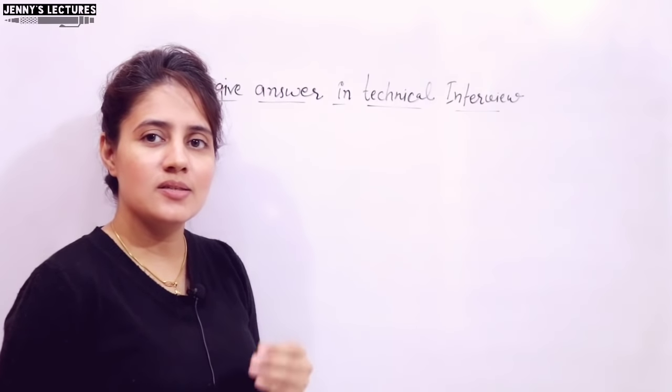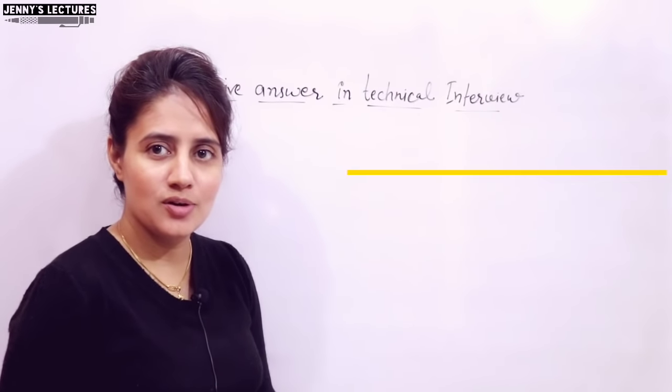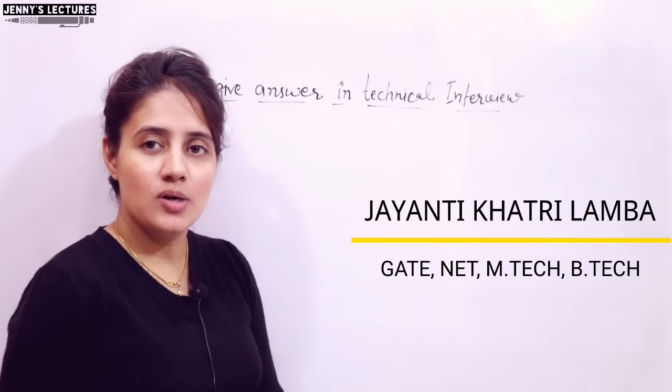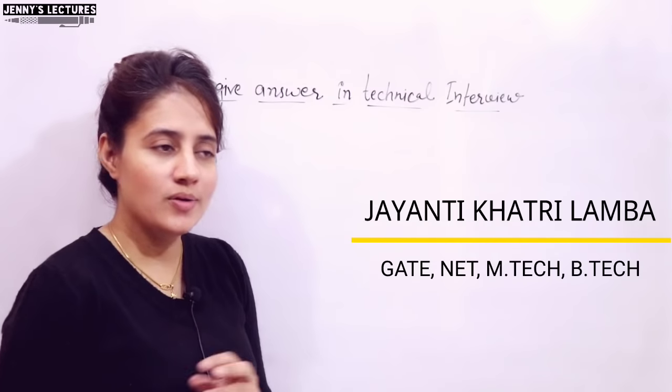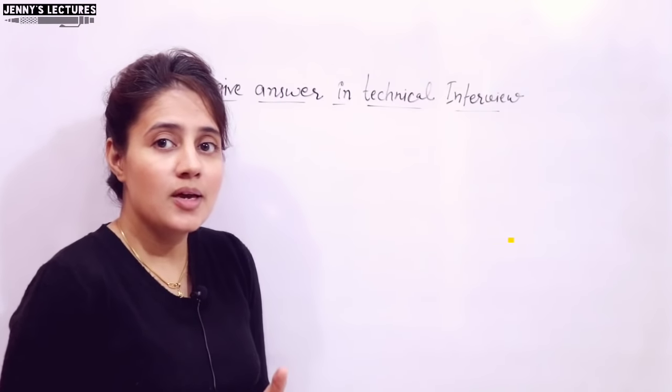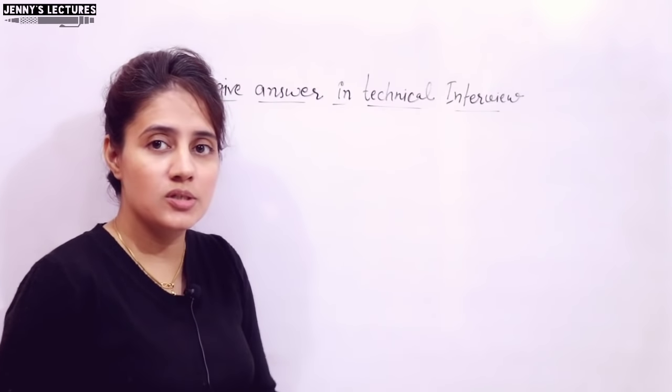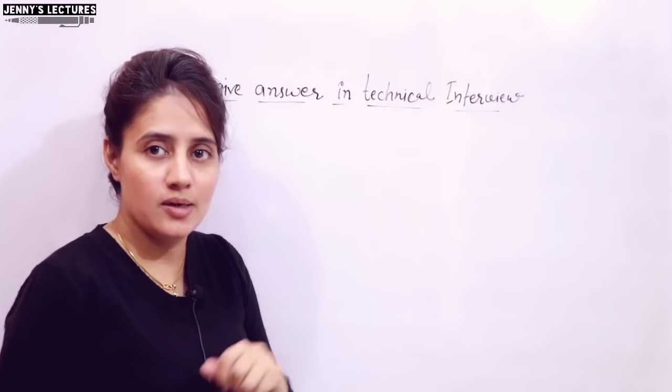In technical interviews, sometimes you face unexpected questions from the interviewer, or sometimes they ask very difficult questions and you have no idea about the answer — you are completely clueless. You haven't heard about that term before. But sometimes they ask easy questions and you know the answer, but how you answer those questions also matters.